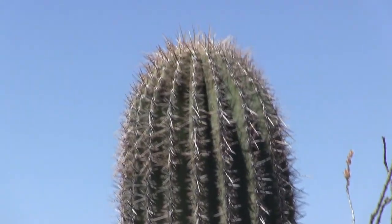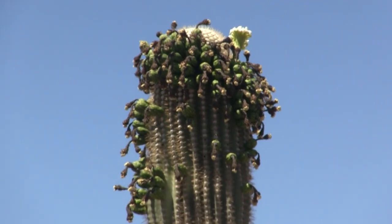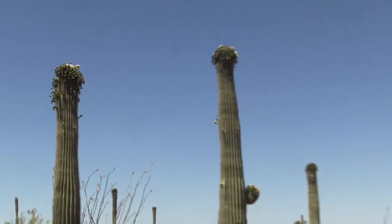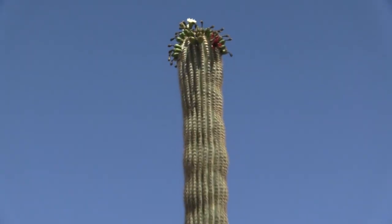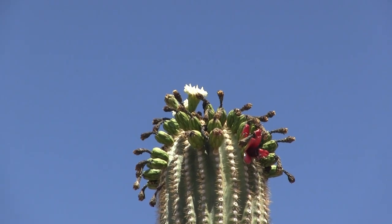Normally the top of a saguaro looks plain, but when they bloom they look like they're wearing some kind of a crazy wig up there. Look at this - there's white blossoms and red blossoms together on the same cactus. The desert is a weird, weird place.